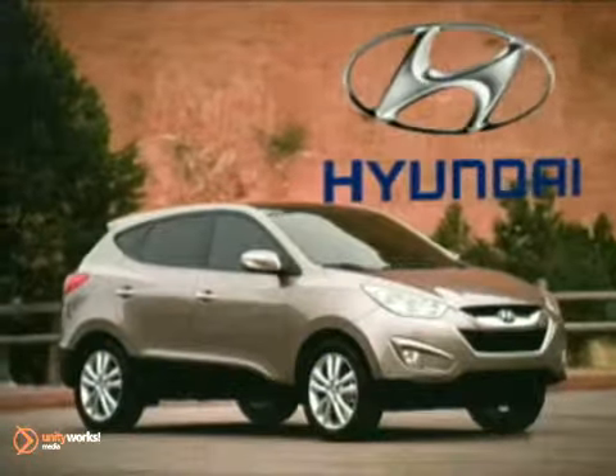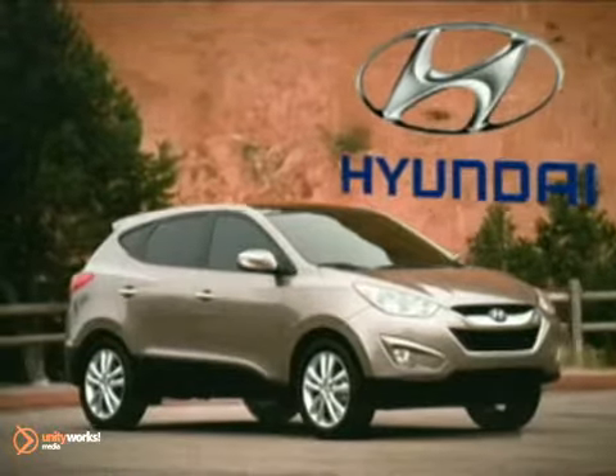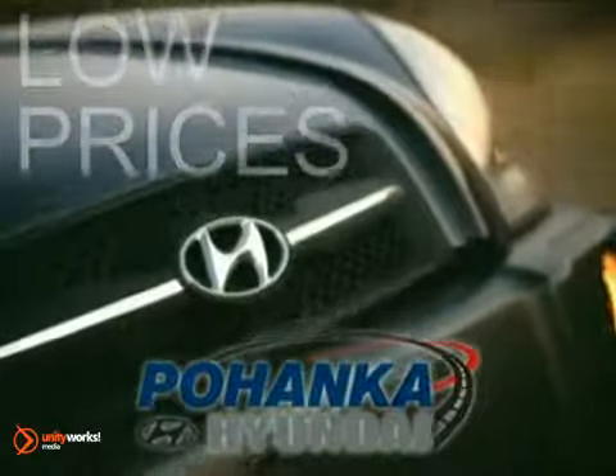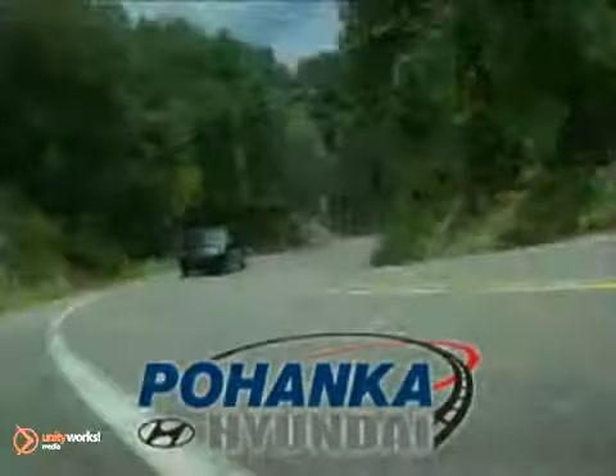The 2011 Hyundai Tucson: more of what you want, less of what you don't. Great service, great selection, and low prices. That's why Pohanka Hyundai of Fredericksburg is a great place to buy a car.